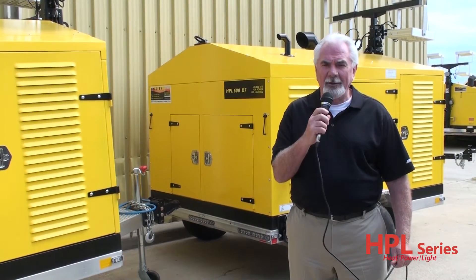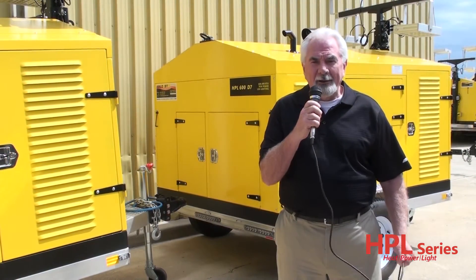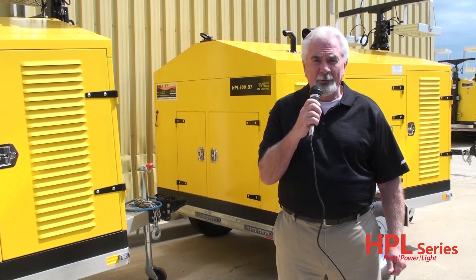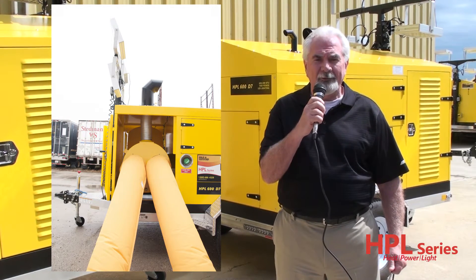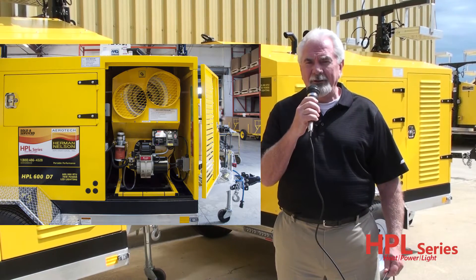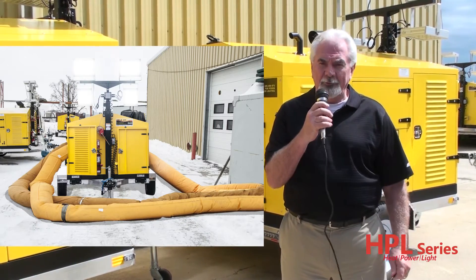This is a portable, self-contained, indirect diesel-fired unit, complete with a light tower. Let's begin by talking about what we do best here at Aerotech Herman Nelson, and that's build great heaters. We've been doing that for the past 20 years. The heater on the 600D7 has two 12-inch ducts on discharge and two 12-inch ducts on inlet. This allows for the recirculation of air with a dramatic fuel saving.